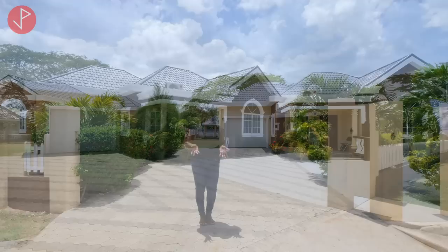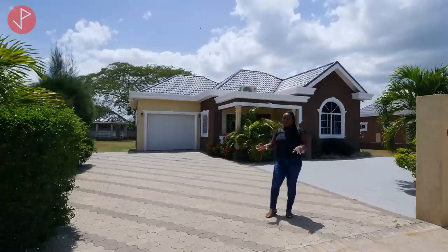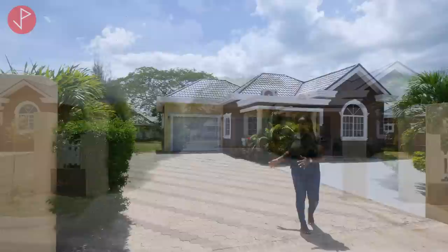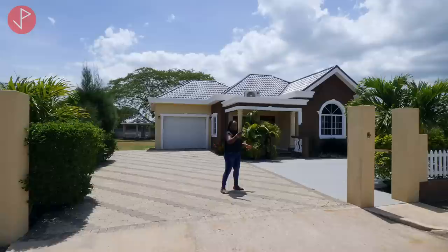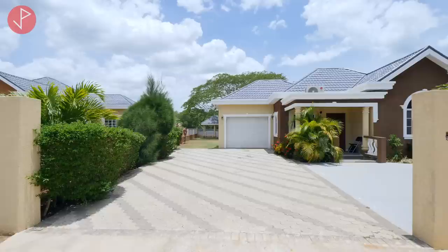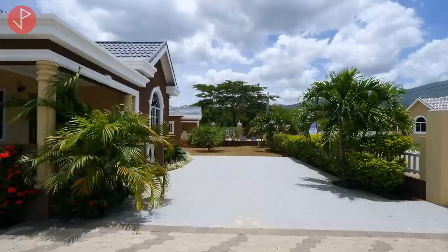If you're hearing noise in the background, forgive us — we are on an active construction site, so I apologize for that. We'll be looking at the model unit today. Before we go all the way inside, I want you to take note of the driveway. Here is where your driveway begins, and you can see we have columns where you can have your gate and also a pedestrian gate.